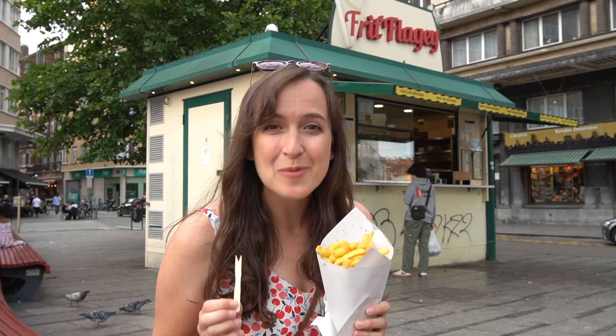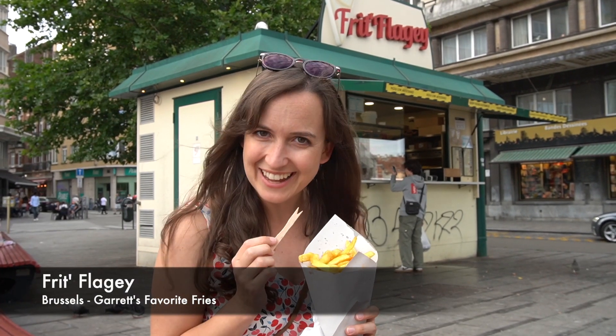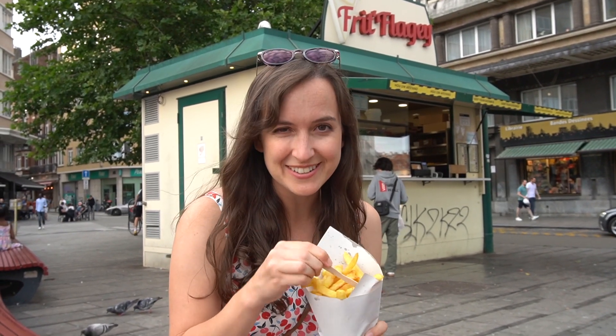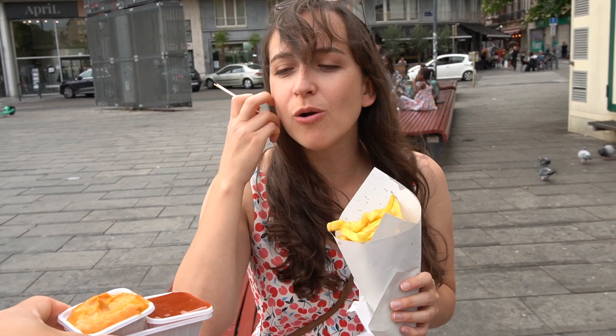There are constant debates about fritures and the best frit shop in Belgium, and Frit Flagey is constantly in the running. So we're going to find out if they deserve their top spot. These fries are really nice — I feel like they're double fried or something because they just have a really nice crunch to them. It's a pretty unique crunch compared to a lot of the other fries we've had here. I'm a huge fan.